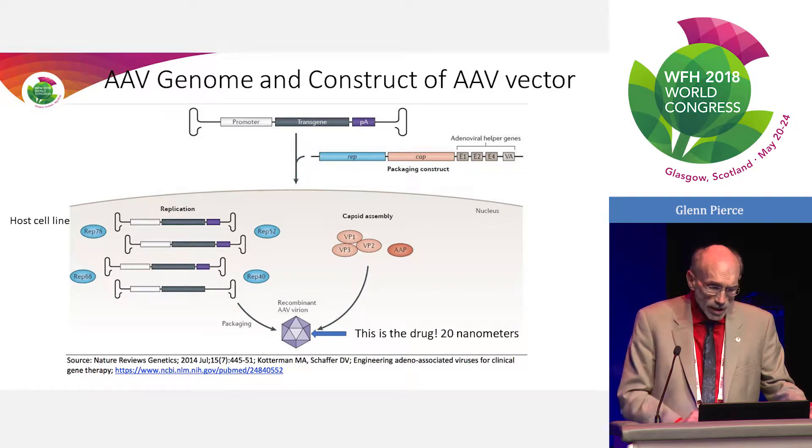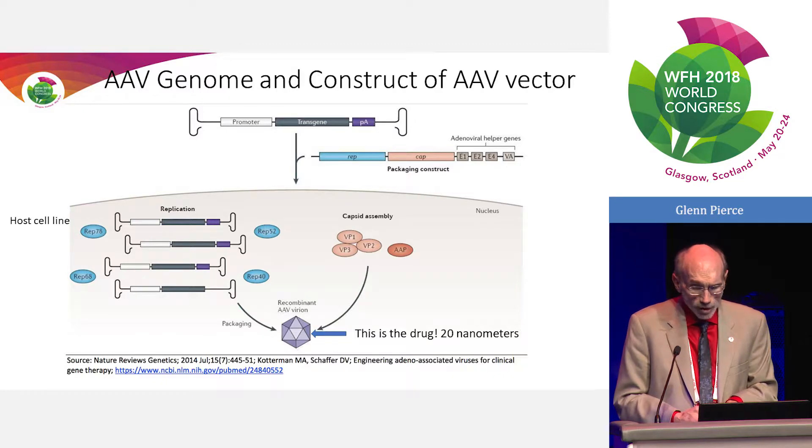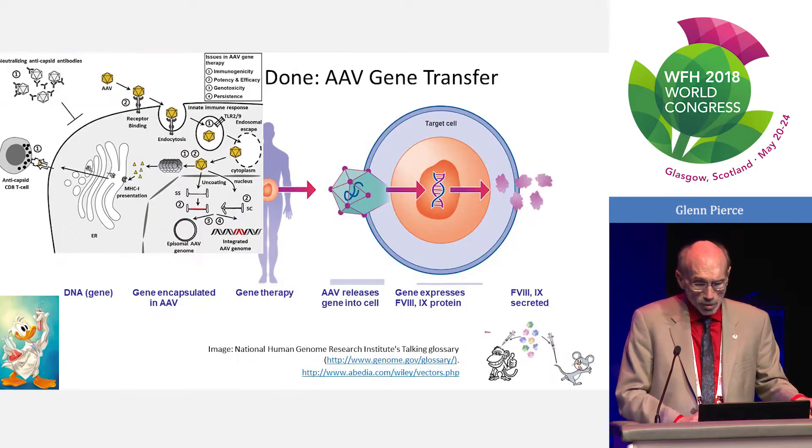To make the AAV, whether in a eukaryotic cell or in some cases an insect cell, we need to add back the two AAV genes responsible for replication as well as generation of the capsid. All of that comes together in a cell line in culture to produce the intact virion that contains the construct capable of making the gene.